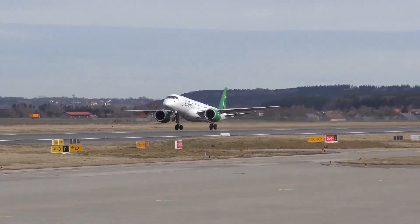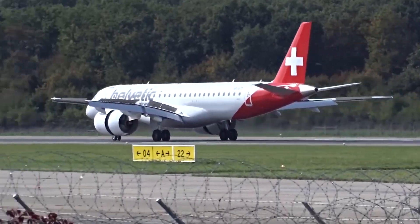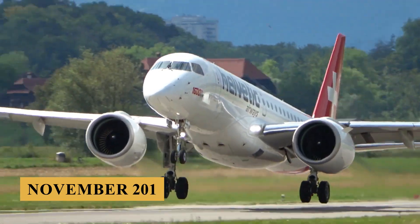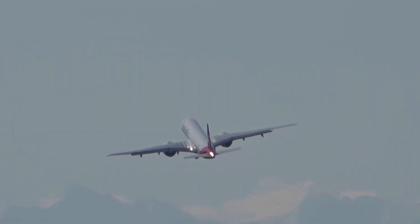As market demands shifted and competition increased, Embraer realized that the original EJets needed to evolve. So they launched the E2 program in November 2011 to create a new family of planes based on the EJet series that would deliver improved fuel efficiency, lower emissions, and enhanced passenger comfort.